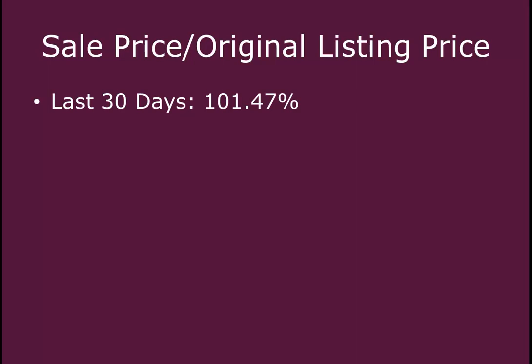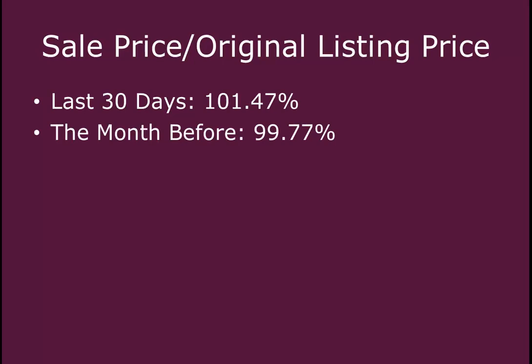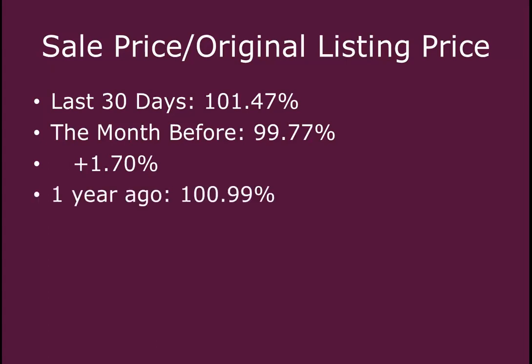In the last 30 days, the percentage of sale price to original listing price has been 101.47%. Last month, that was 99.77%, so we saw an increase of 1.7% over the last 30 days, which is quite a significant difference for one month. One year ago, it was 100.99%, so from one year ago we saw an increase of 0.48%, basically half a percent.